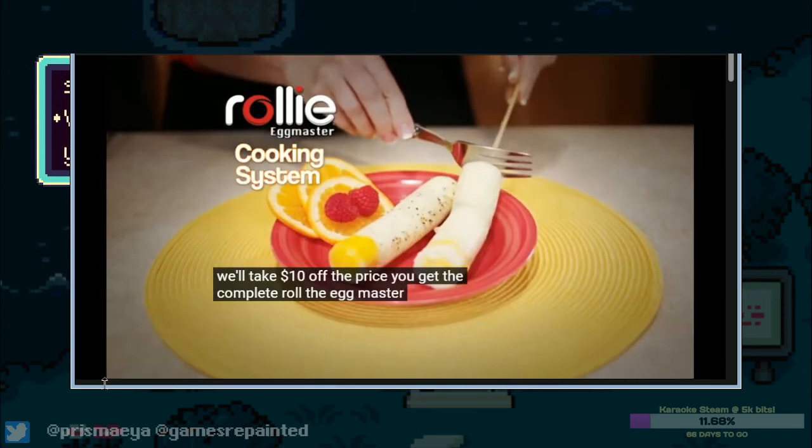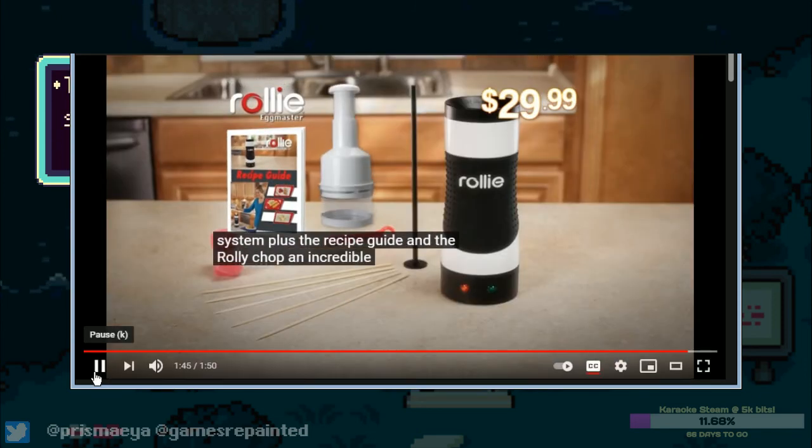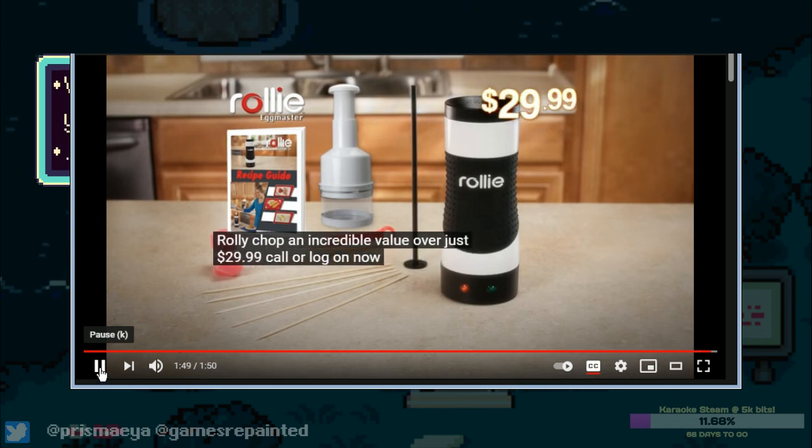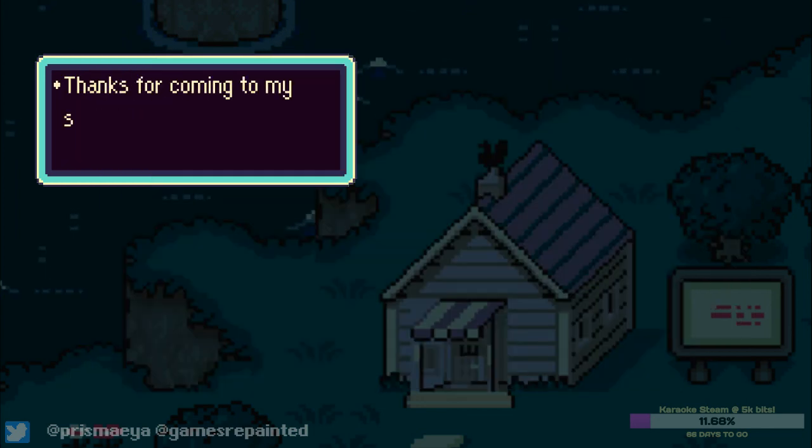A Rolly Egg Master cooking system plus the recipe guide and the Rolly Chop — an incredible value, all for just $29.99, call or log on now. Getting a Rolly is the 'making your kids hate you' speedrun. Anyway, that's it — I'm actually going, goodbye.